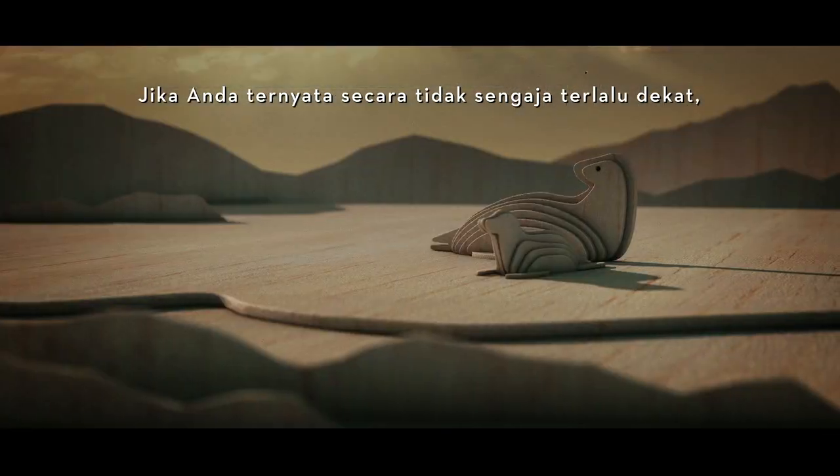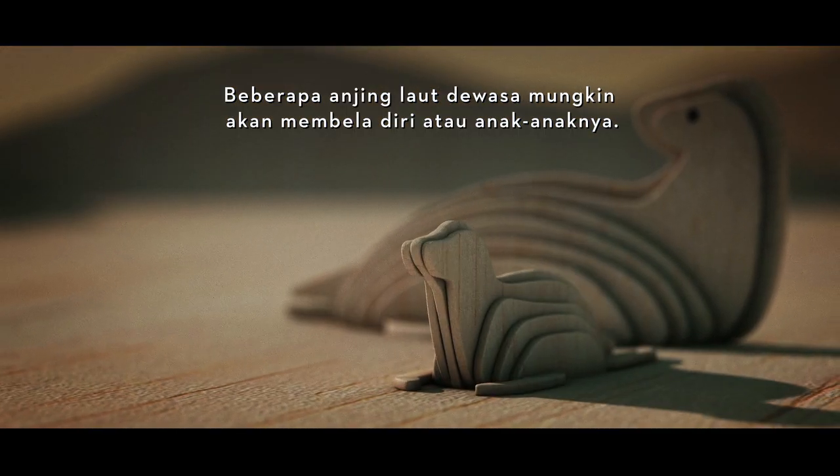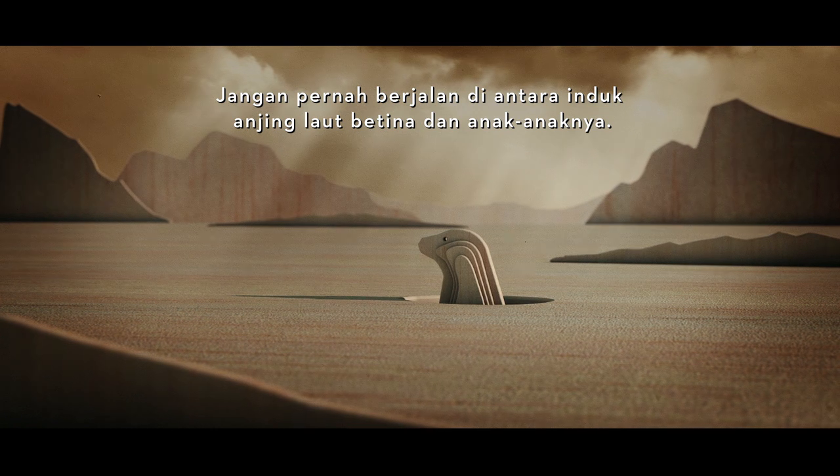If you do end up accidentally getting too close, some adult seals may defend themselves or their pups. Never walk between a mother seal and her pup, and be very cautious around seal breathing holes.